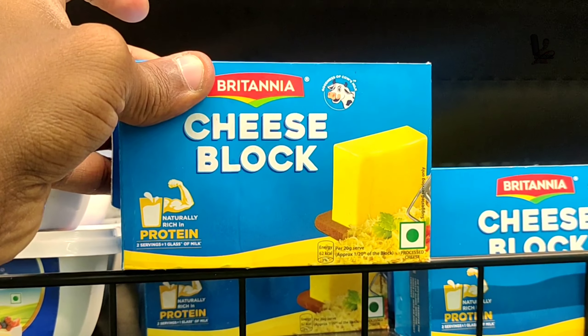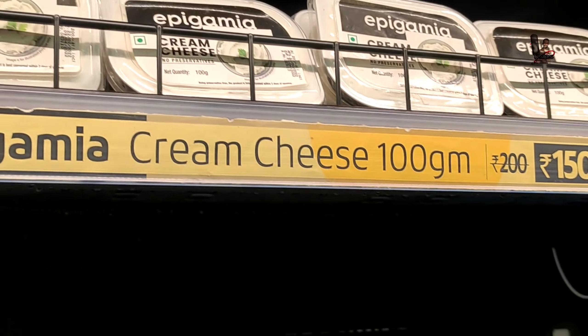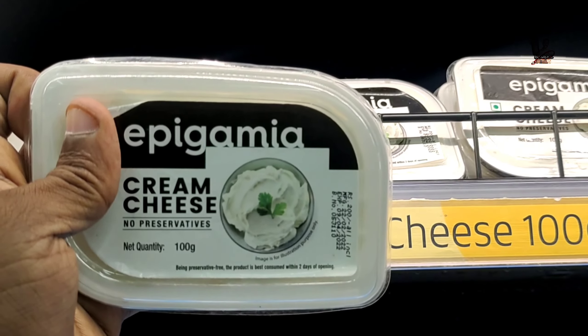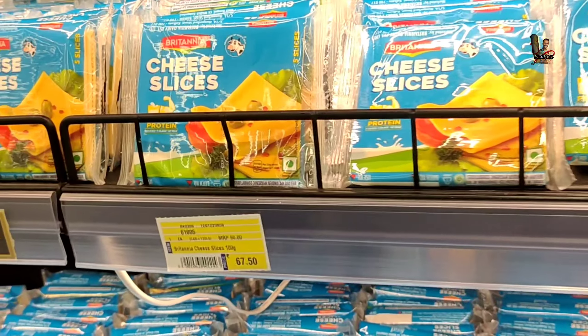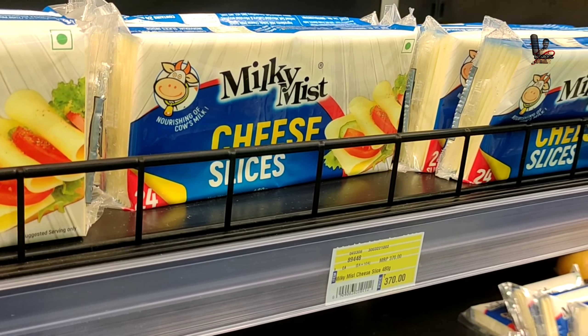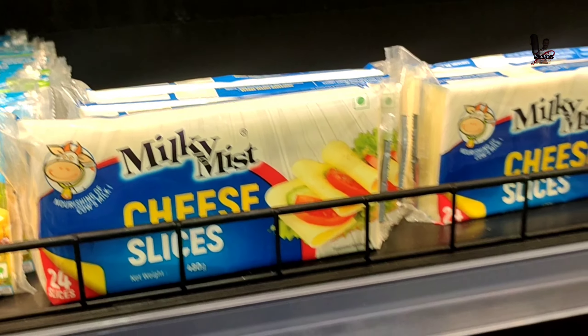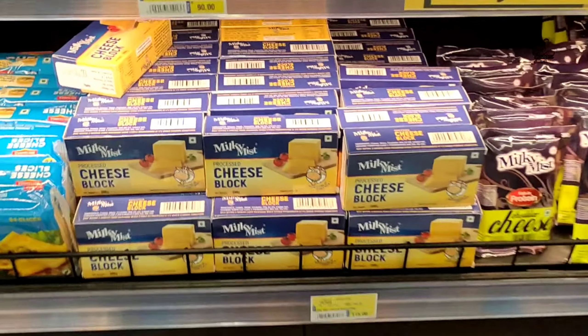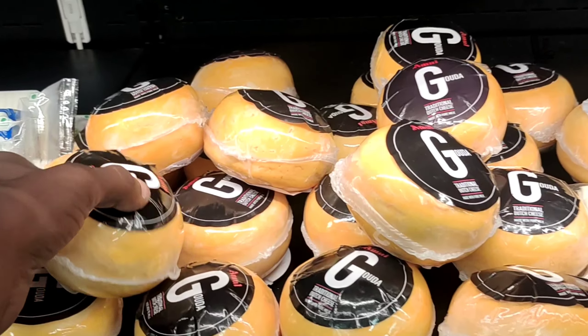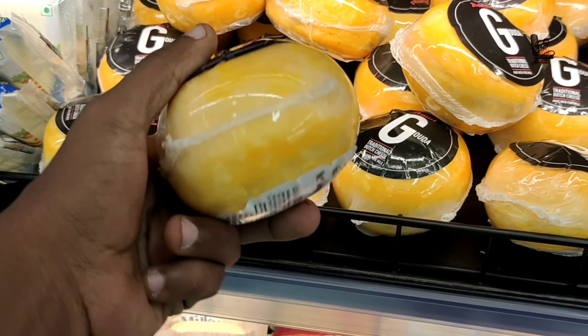In the next section we have avocado butter — 225 grams of avocado butter, which is processed avocado butter. There is also cream cheese, a cheese block, and Epigamia cream cheese. We also have cheese slices and a cheese block of 80 grams.